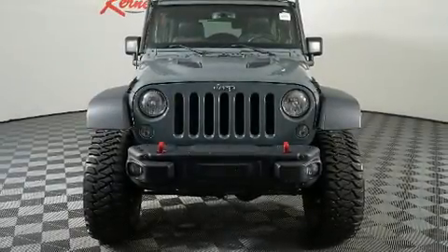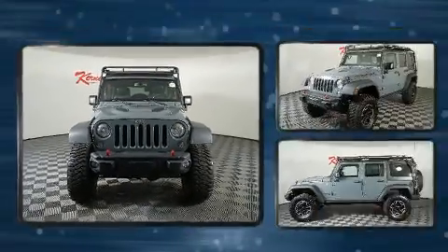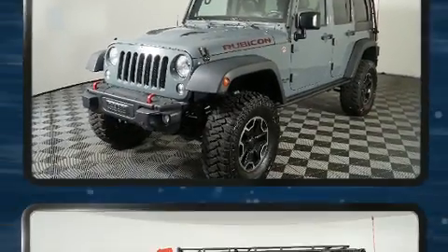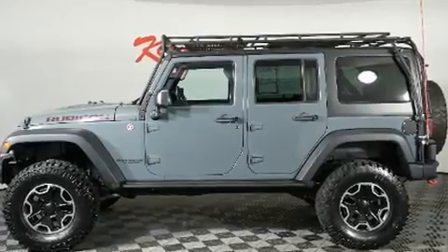You can expect a lot from the 2014 Jeep Wrangler Unlimited. Under the hood, you'll find a six-cylinder engine with more than 270 horsepower. And for added security, Dynamic Stability Control supplements the drivetrain. Four-wheel drive allows you to go places you've only imagined.